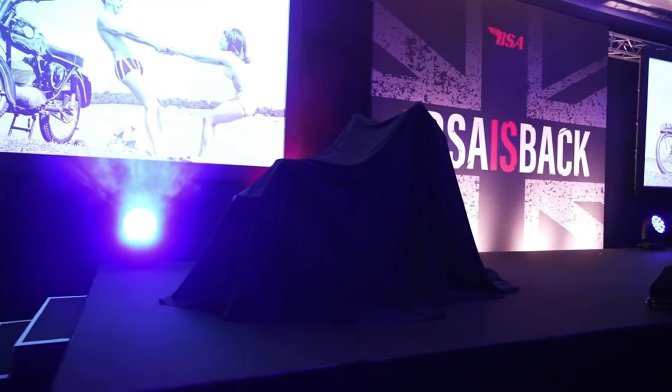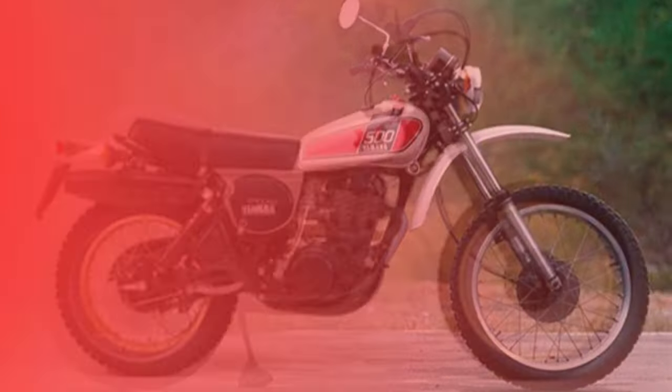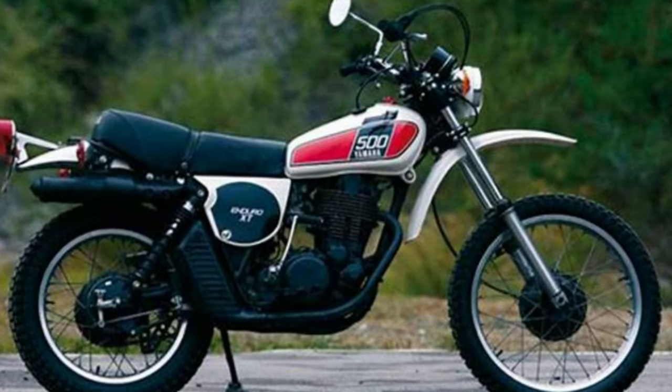Did you know that the famous and best-selling Yamaha XT500, the first exponent of the four-stroke enduro phenomenon, was inspired by a British company?